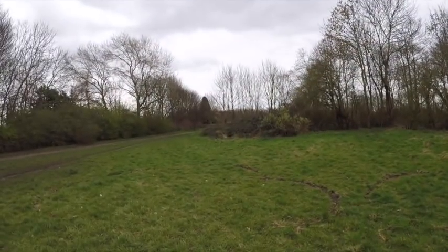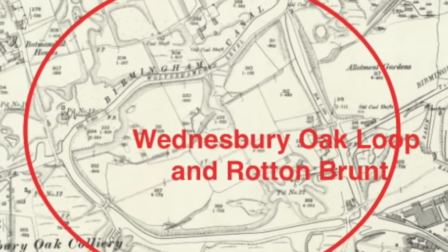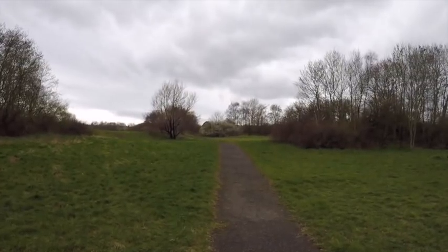We've just come to the end of the Rotten Brunch shortening and we're just turning off to the west, calling the path around the Wensbury Oak Loop to see what we can find up there.